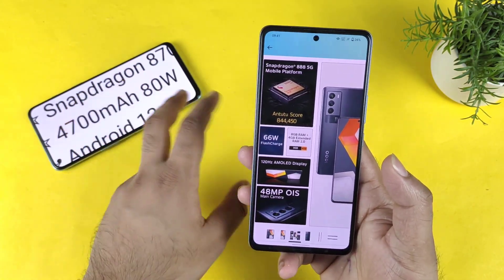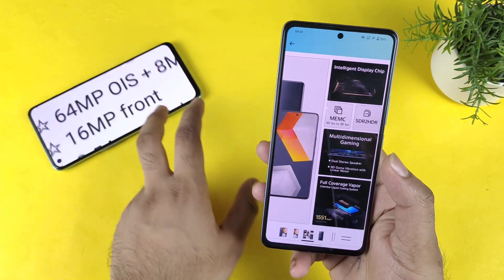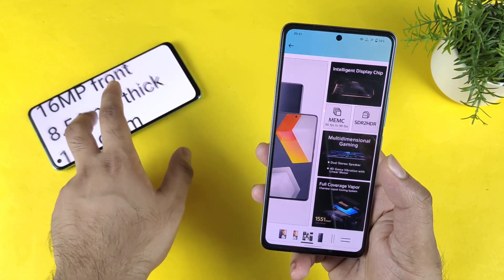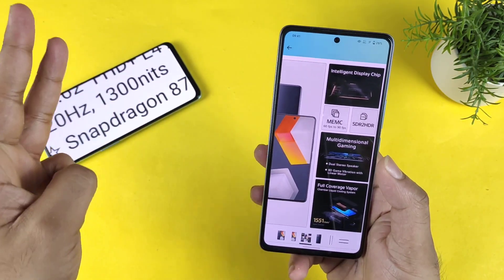These are the few areas where I thought of just mentioning. Apart from that, there is nothing much major difference you can notice in the rest of the things. Not a huge difference — only these two areas are major things. And the next third area is the price.